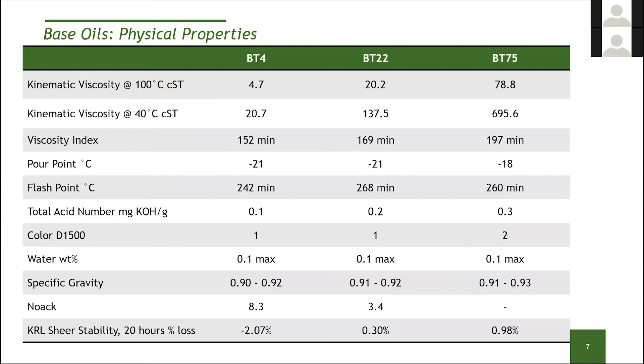Here are the properties of the base oils themselves. At 100°C, viscosity is approximately 4, 22, and 75 centistokes — that's how we name our products, based on kinematic viscosity at 100°C. The kinematic viscosity at 40°C is closer to 21–22 for the BT-4, about 140–160 for the BT-22, and about 680 for the BT-75. We talked about very high viscosity indexes — the lowest VI is 150 with the BT-4, and we're approaching 200 with the BT-75. So when formulating with these, you won't need VI improvers, which can help from a cost perspective.